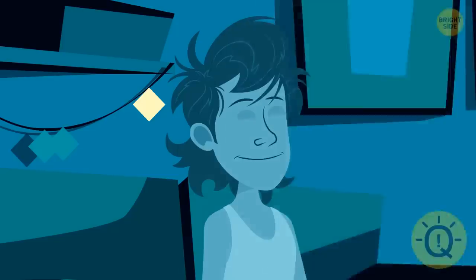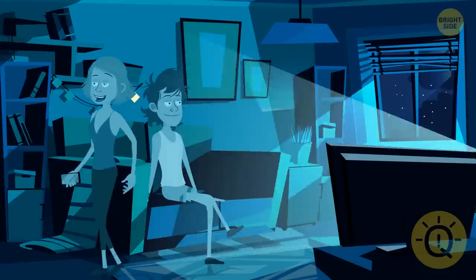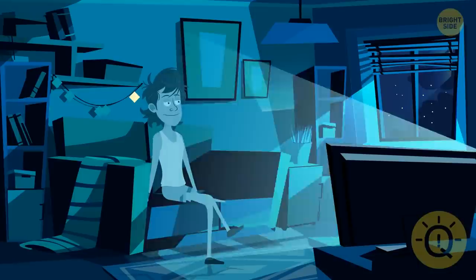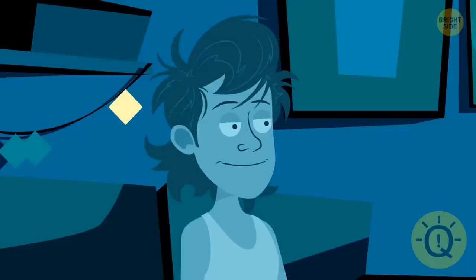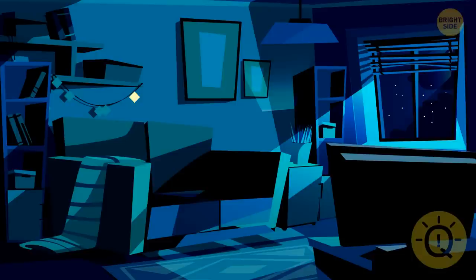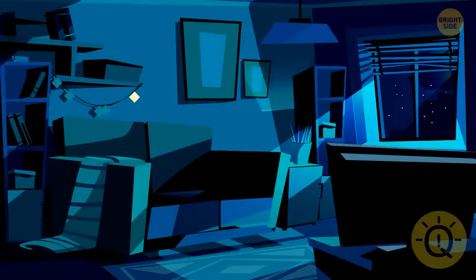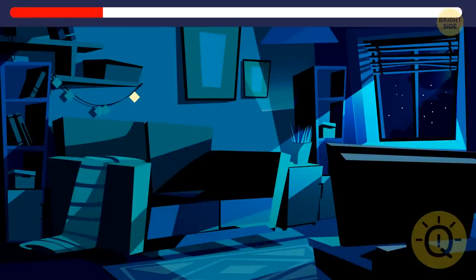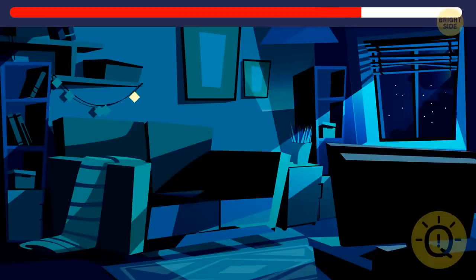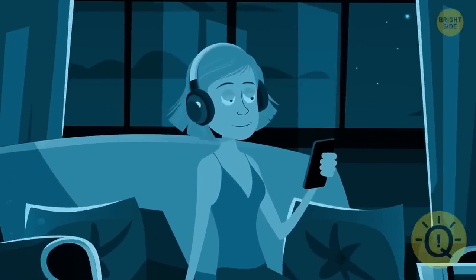One dark, cold night, Harry and Pam were chilling together in their country house. Harry was watching a movie, while his wife Pam enjoyed her favorite mystery book. Suddenly, all electricity went out. Harry decided to go to bed, but Pam decided to finish the book. There was no artificial light around, but this fact didn't stop Pam. How is that possible? Pam was listening to an audiobook on her phone.